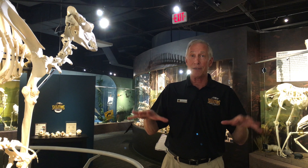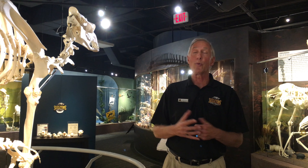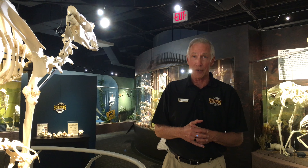We have 500 real skeletons. They come to us as deceased animals. No animal was harmed, no animal was destroyed to build this museum. We have a great working relationship with zoos and private parks all over the United States and we get donations from these different zoos and private parks — that's how we accumulate all of our skeletons.